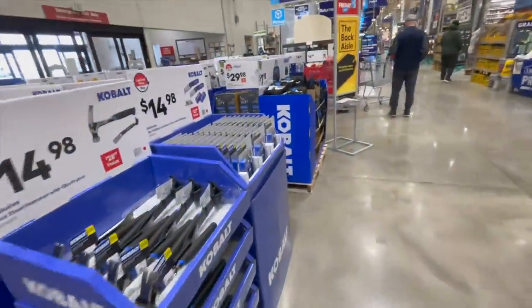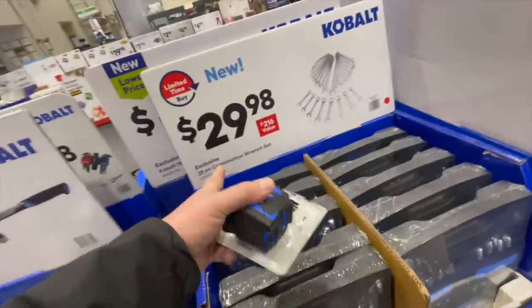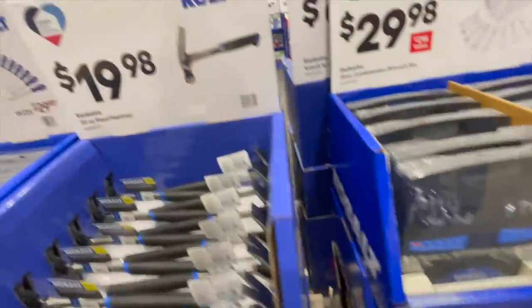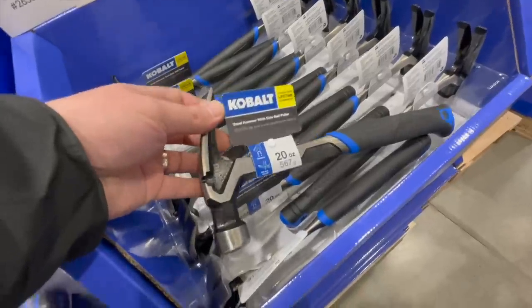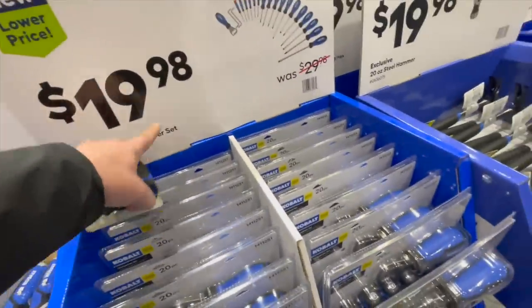Lowe's has some really good deals, especially with the Power Detect — I'm excited about this, I'm buying it today. $29.98 for the 28-piece combination wrench set — not bad. $19.98 for the 20-ounce steel hammer. $19.98 for the 20-piece screwdriver set.